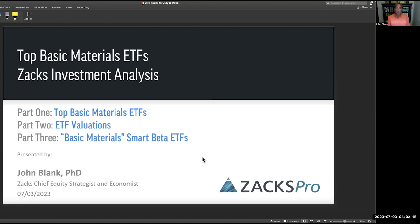We have three parts today. Part one will be top basic material ETFs — the story of them, their inception, their assets, their management, the companies that are in them, the index they track — lots of material that you really do need to know. Part two, the ETF valuation story, how it's playing out, whether it's a good time to buy or not.